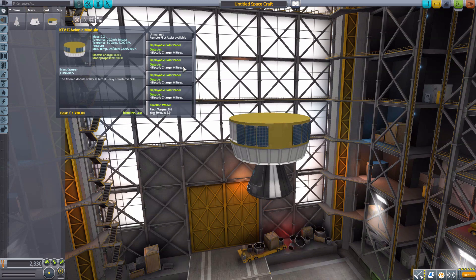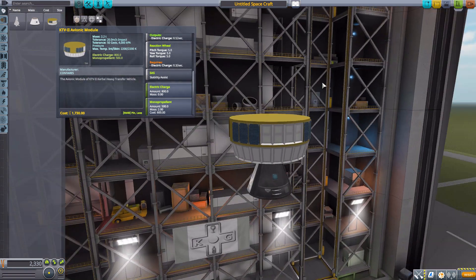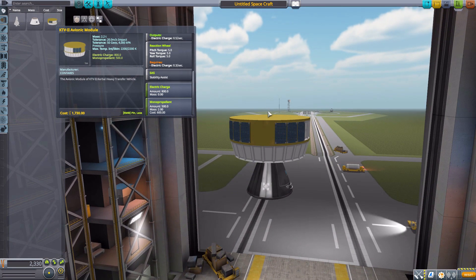Each solar panel produces 0.5 electric charge per second. Beyond that, it has a reaction wheel, SAS, 800 electric charge, and 500 monopropellant.